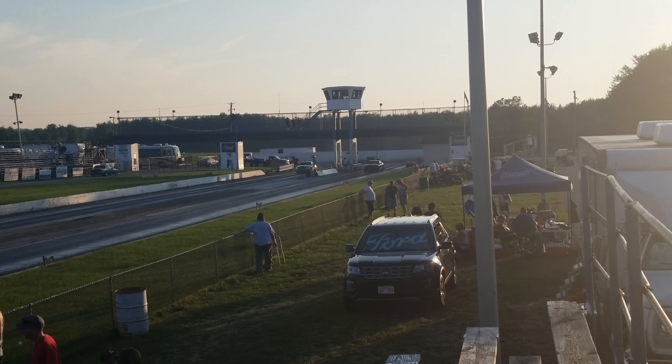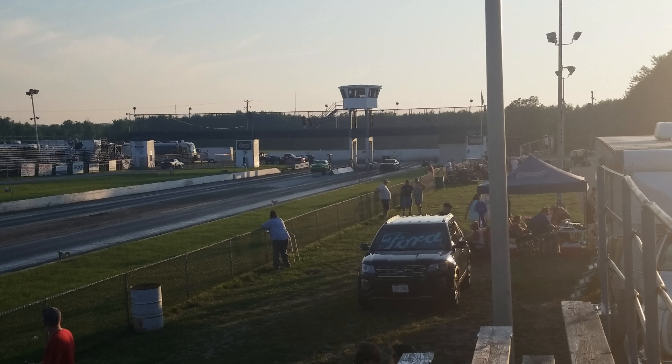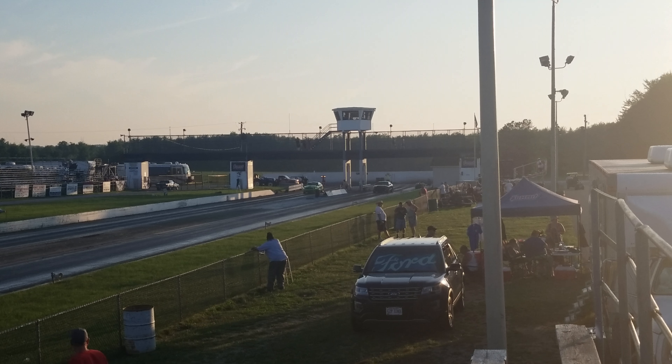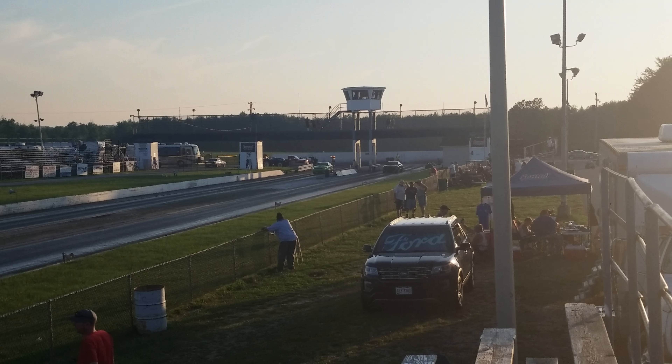This is the final match on the final break for the UFR36 cars. There will be the Shelby Cobra going up against the Mustang in this battle. Winner take all in this matchup.